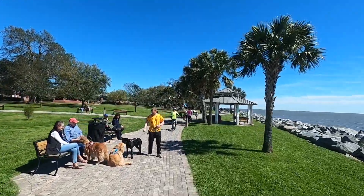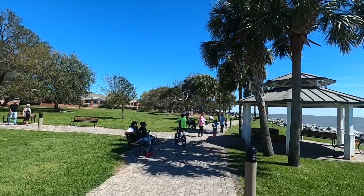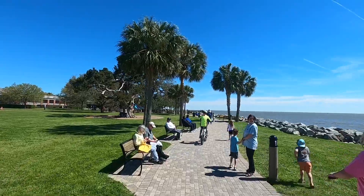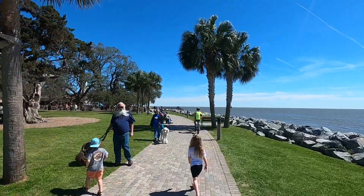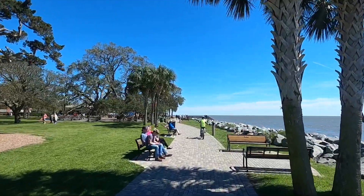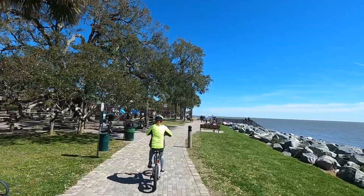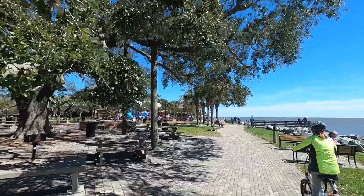Look how nice it is here at the park. We're breaking the law! Look at the poodle — how pretty. It says no bikes on the pier. Oh okay, so we're safe — we're not going to get arrested.